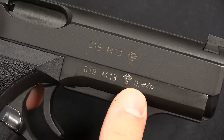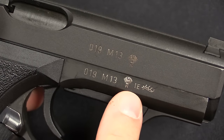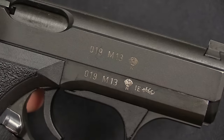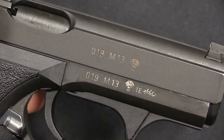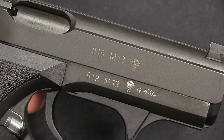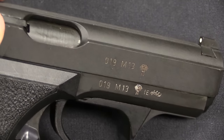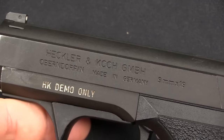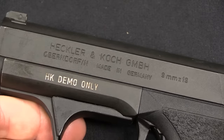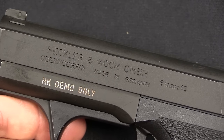M13 pistols are marked M13, as you can see on the slide and the frame. These other marks — the IE is a date code, this is a German proof mark, as is the Eagle over N. This one is a quite early example, a prototype with serial number 19. This isn't the sort of thing you would normally find on the market for sale, but we have it here because we're in the grey room.